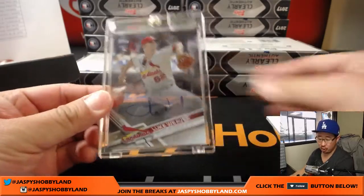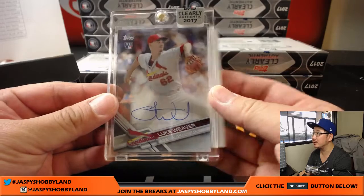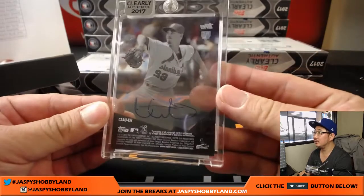Luke Weaver for the Cardinals. Nice rookie auto for Joe Ivers at the Redbirds. There you go, Joe.